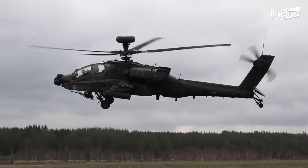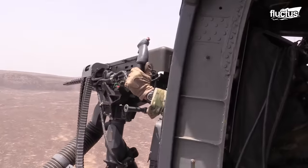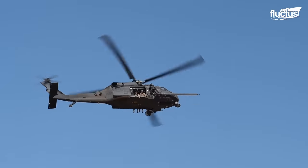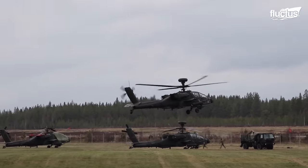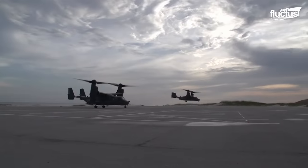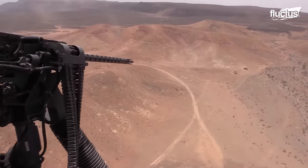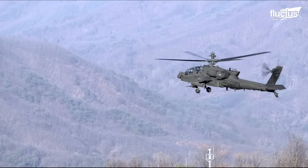It wasn't long after the invention of the helicopter that militaries around the world saw it as an ideal platform for weaponry. Not only were they far more stable than aircraft, but they could hover in position, move vertically, and travel at lower speeds, drastically increasing the accuracy of guns, missiles, and other weapons.